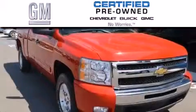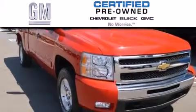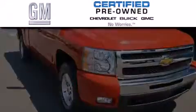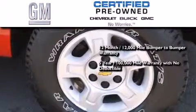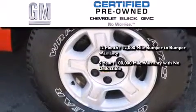GM Certified used vehicles can deliver more satisfaction and certainty than ordinary used vehicles. GM Certified means you get a 12-month, 12,000-mile bumper-to-bumper warranty, and a 5-year, 100,000-mile powertrain limited warranty with no deductible.